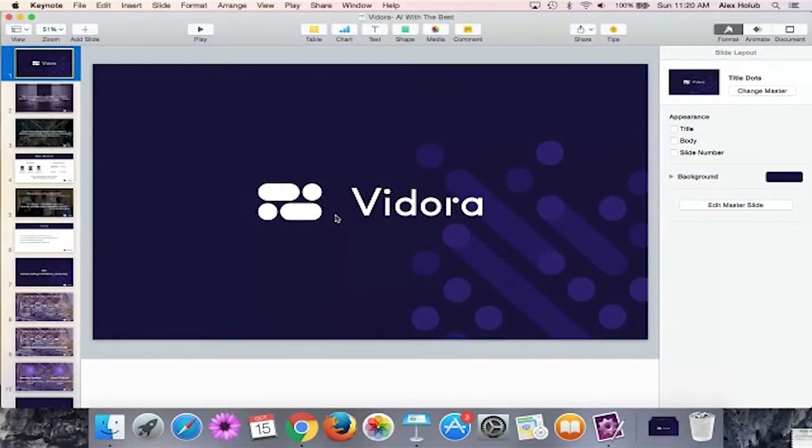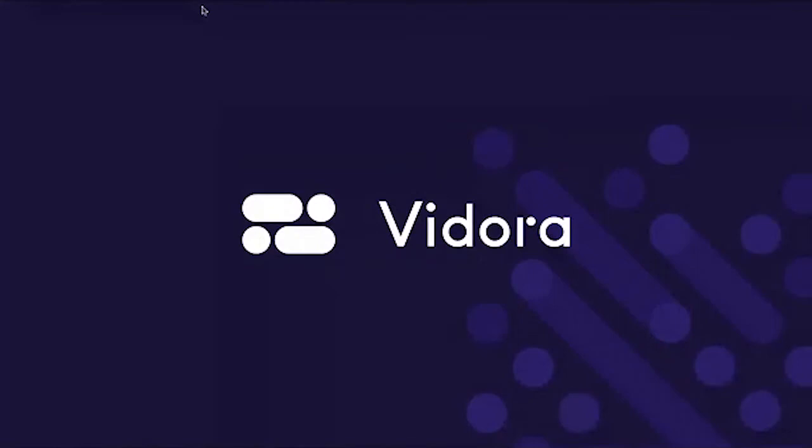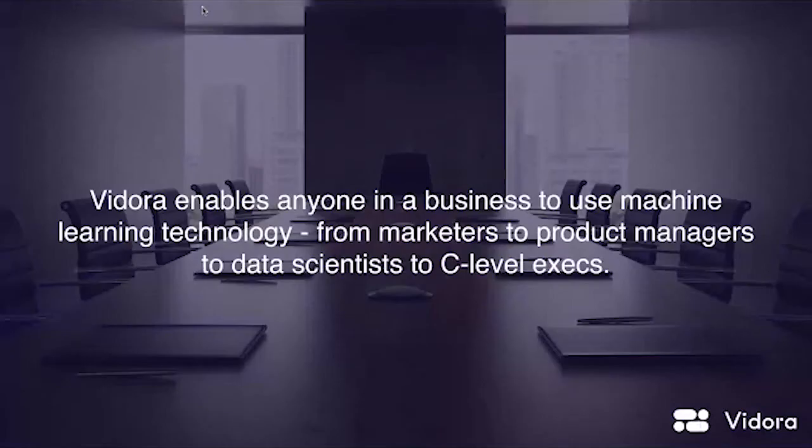Excited to be presenting Vedora today and talking about automated machine learning and some of the technology underlying that. Before I jump into the technical aspects, I want to give a little background around the problem we're trying to solve as a company. The general problem that Vedora is looking to solve is to enable machine learning technology for everyone in an organization, from marketers to product managers to data scientists to C-level execs.